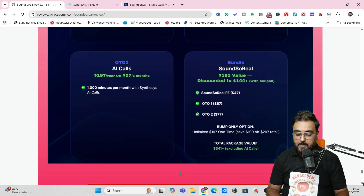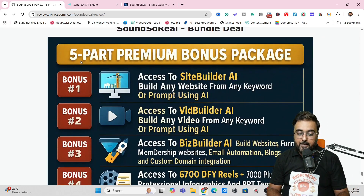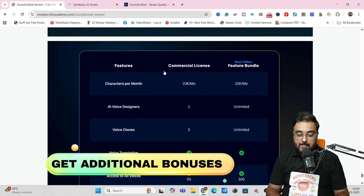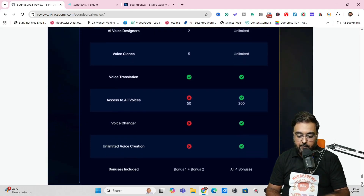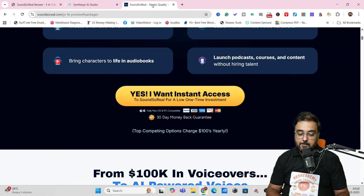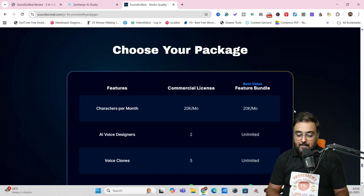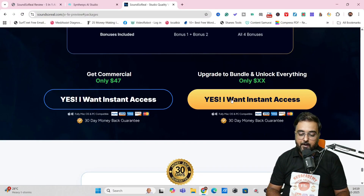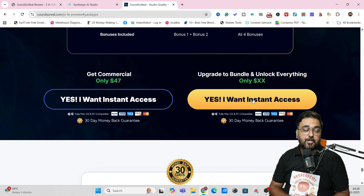If you wish to check out the bundle deal in more details, you can come down and get a five-part premium bonus package. This is additional if you pick up the bundle. You can see all the features on the bundle from there, and once you want bundle access, just click any of those links — there's only one sales page for it. Click the button and you'll have the option to go for the front end or the bundle. I recommend going for the bundle and the bump — that's my final recommendation on Sound So Real.